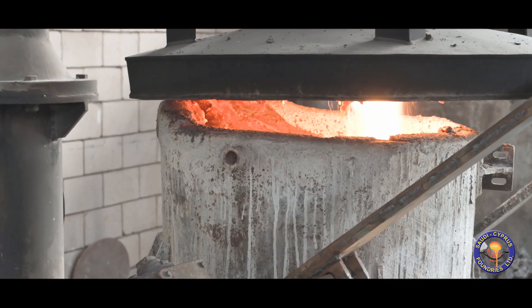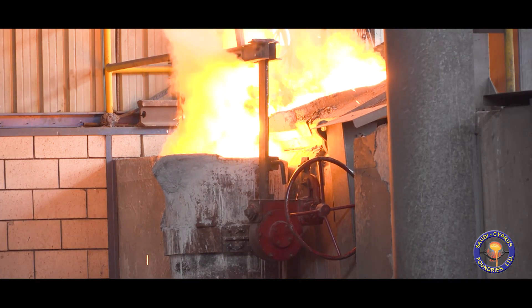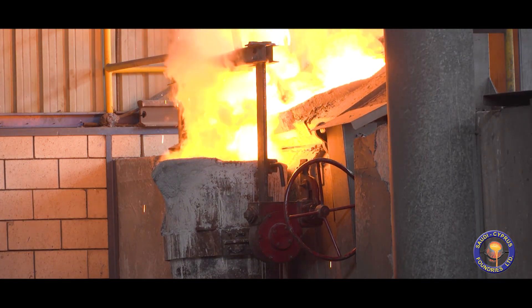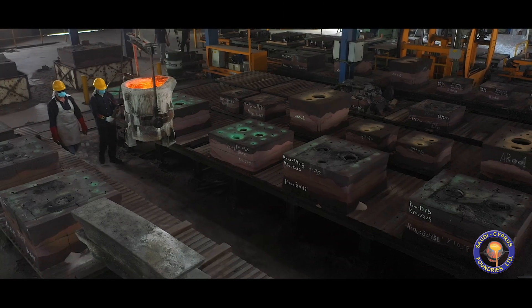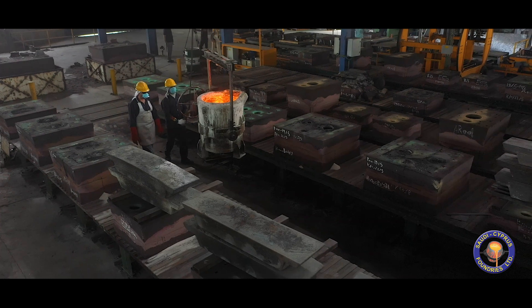Using induction melting furnaces to produce carbon steel, alloy steel, stainless steel, duplex, super duplex and exotic alloys up to 1,300 kg per piece.